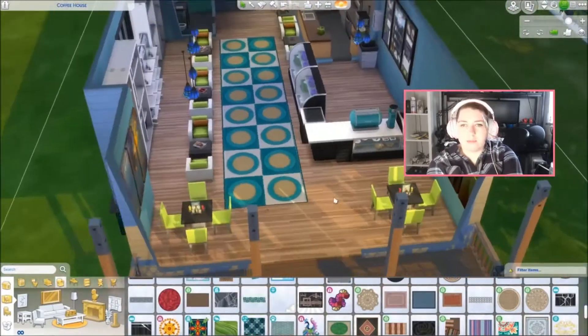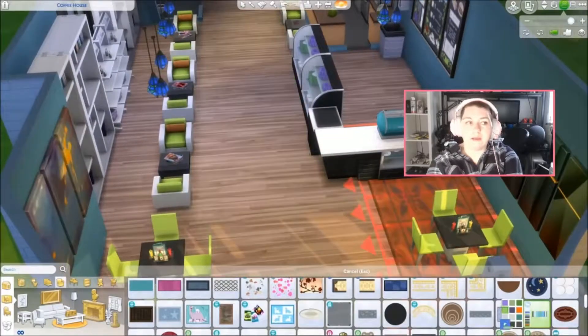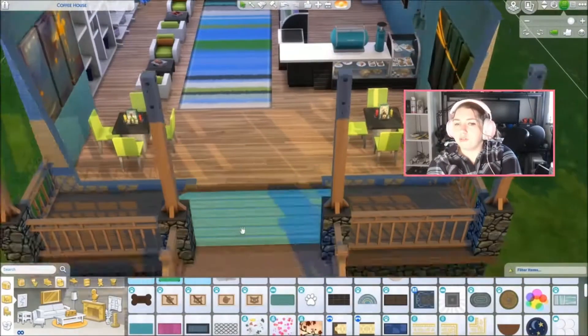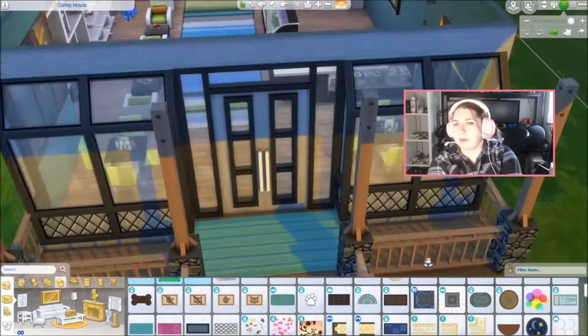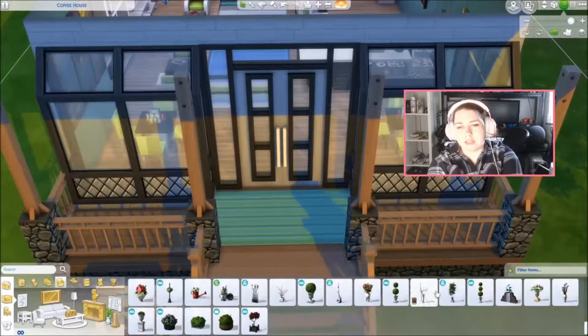I also added a smoke detector, because Chris was playing a game behind me while I was recording this, and he was talking about how he couldn't afford to put a smoke detector in his game. And I was like, I guess a smoke detector would be important - so I did add one in as well.